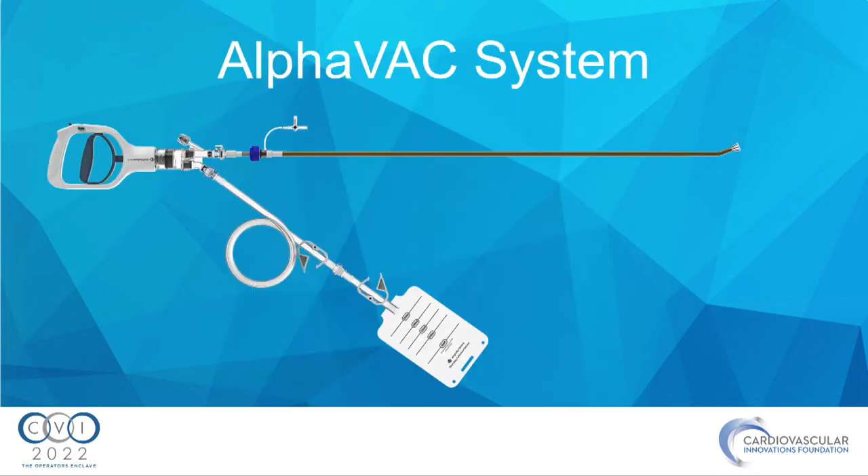The AlphaVac is a three-piece system. You can see the handle and the pump — it can be used to pump 10 cc's or 30 cc's — and it has the waistline and the cannula. Our setup used a 180-degree configuration rather than the 20-degree shown.